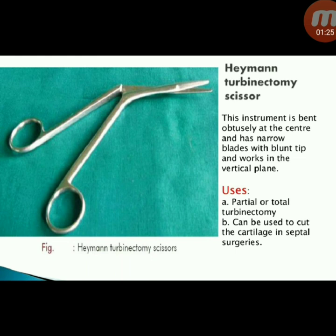Next instrument: Hayman turbinectomy scissors. This instrument is bent obtusely at the center and has narrow blades with a blunt tip, working in the vertical plane. It is used for partial or total turbinectomy and can be used to cut cartilage in septal surgeries.